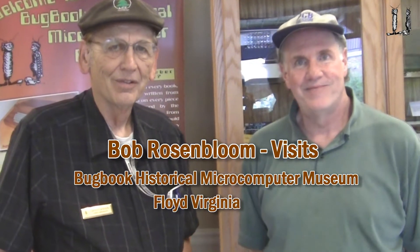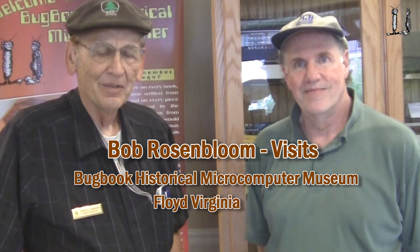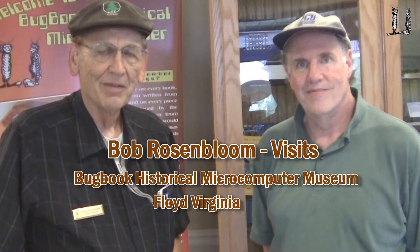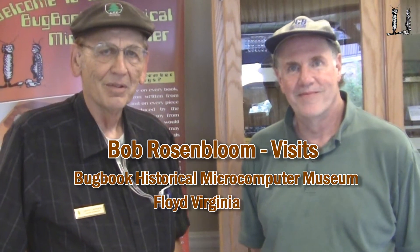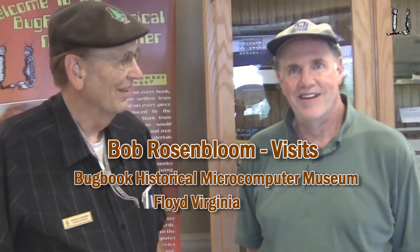We're here in the Bugbook Historical Computer Museum, Microcomputer Museum in Floyd, and we've got Bob Rosenblum, who came out from California to pick up a couple computers from our collection to add to his collection, and I want to let him tell you about that.